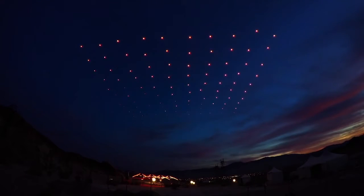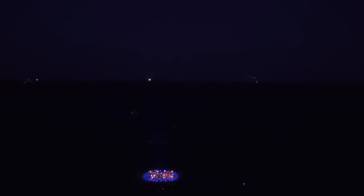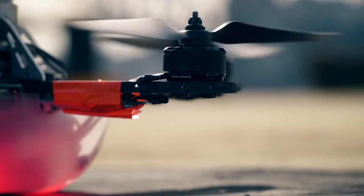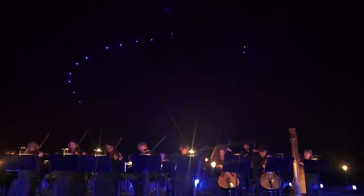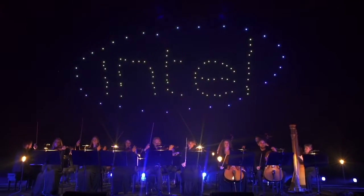Intel's involvement with drones started back in Hamburg, where you set a world record. We were in Hamburg in November of 2015 and we decided to see how we could push them on it, so we said let's try a hundred. It would be amazing if we could have a hundred drones create the Intel logo in the night sky.